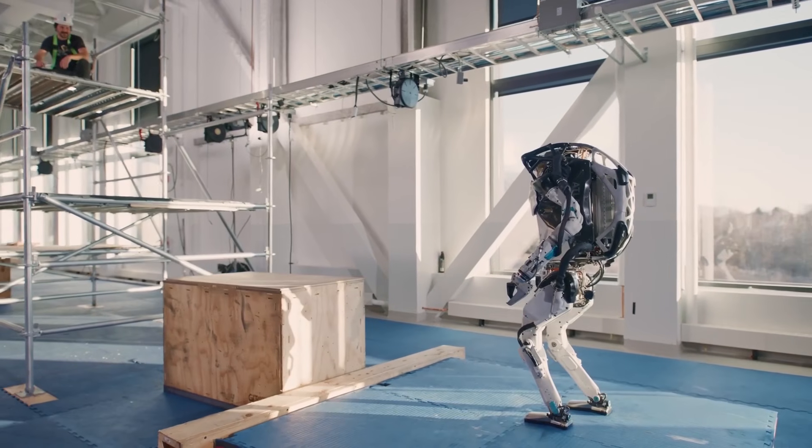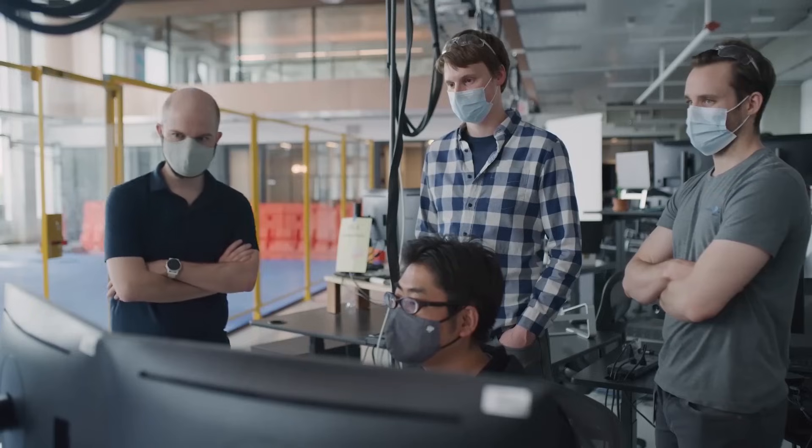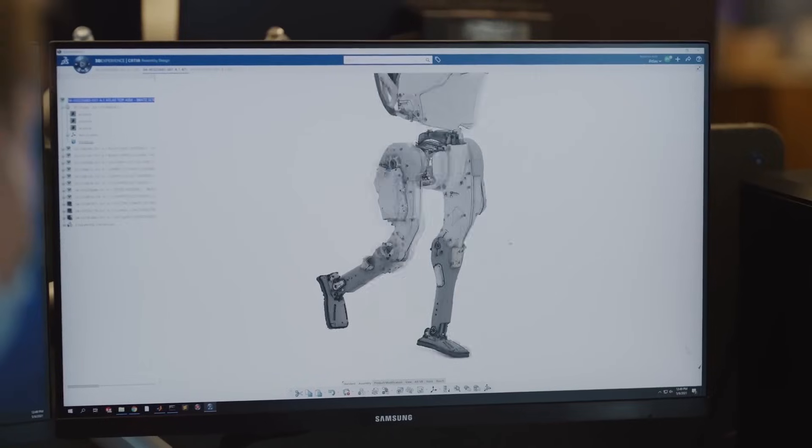Its precision also relies on a complex system of cameras and sensors, backed by software that can execute sophisticated movements in real time — meaning it can identify obstacles and adjust its movements really quickly.